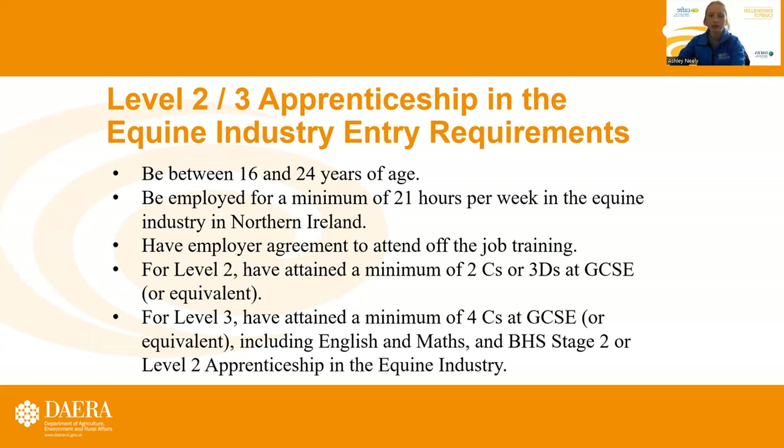For Level 3, you need to have attained a minimum of four C's at GCSE or equivalent, including English and maths, and BHS Stage 2 or the Level 2 apprenticeship in equine industry.